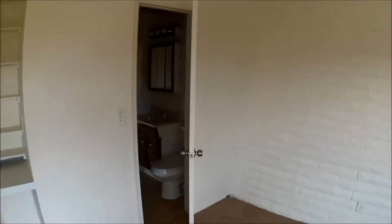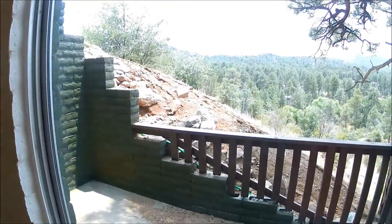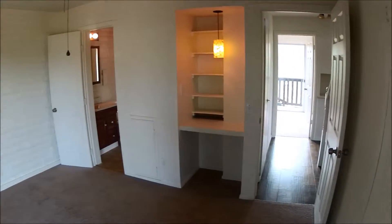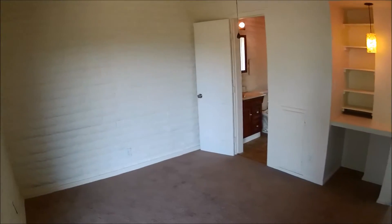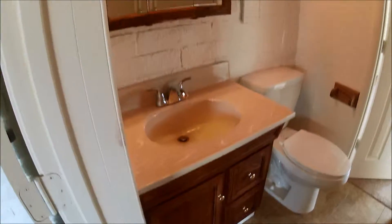Here's bedroom one downstairs with its own little patio, sliding glass door, and wonderful views. Bedroom two shares the same bathroom with bedroom one and also has its own very private little patio area with some slump block walls. It's nice and cool down here. This is a full bath.